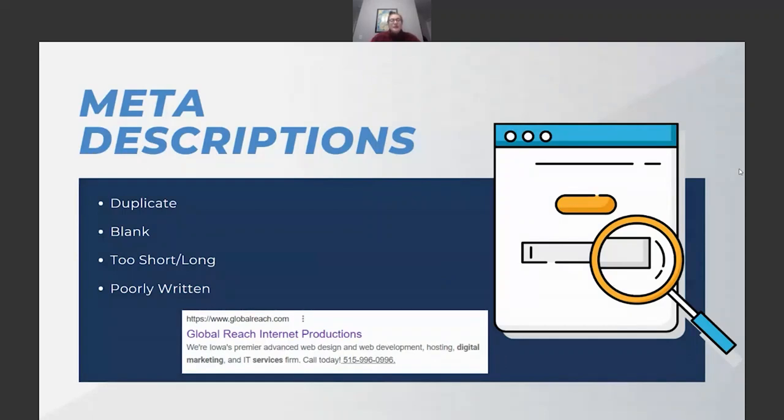We also see a lot of blank meta descriptions. Writing a good meta description for every page can be time-consuming and is sometimes overlooked. Google will sometimes pull what it thinks is a relevant snippet from your page if you don't have one, but this is often not what you'd want — it may not reflect the page well, may not be engaging, and lacks calls to action.